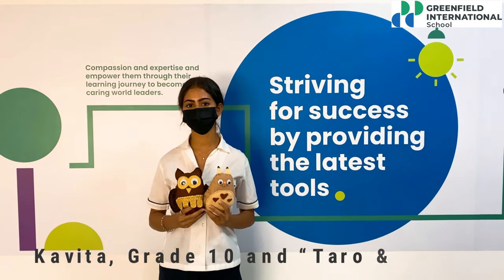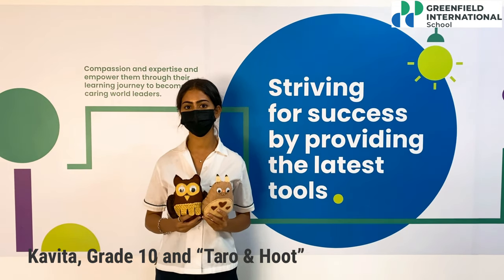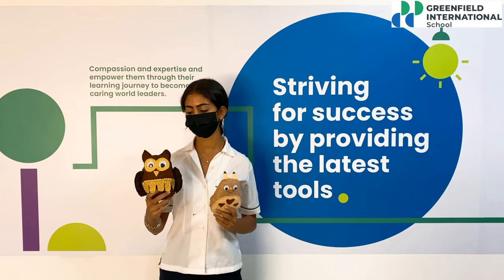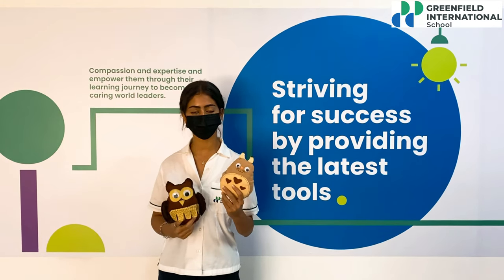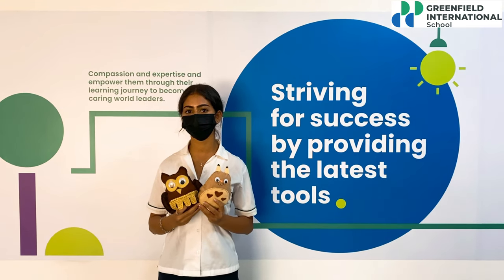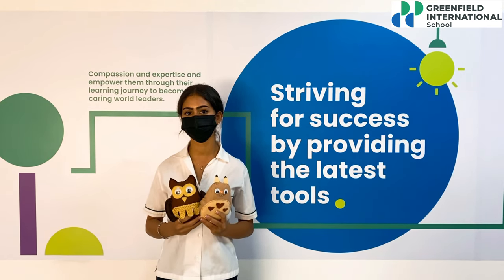Hi, my name is Karina and for the Play Design Project I made two stuffed toys made of felt — Taro and Hoot. Hoot is an owl and Taro is a forest spirit. These toys were designed specially to promote emotional awareness and development for young children.